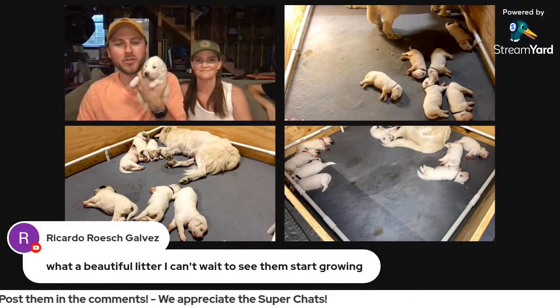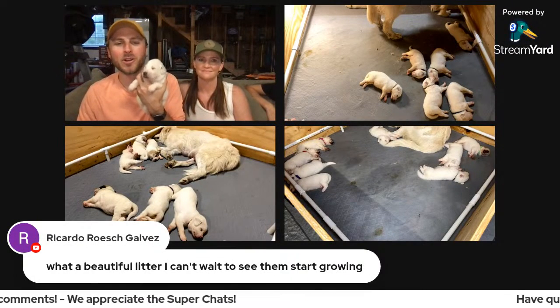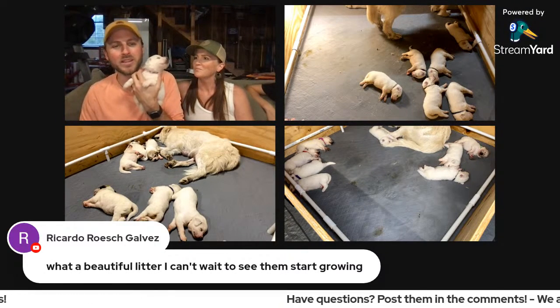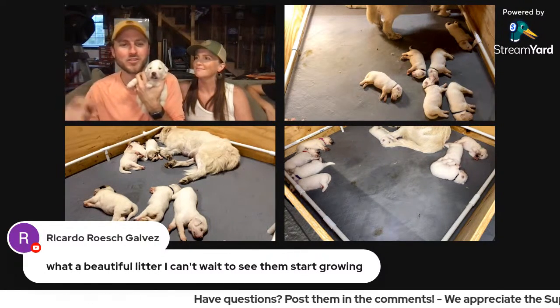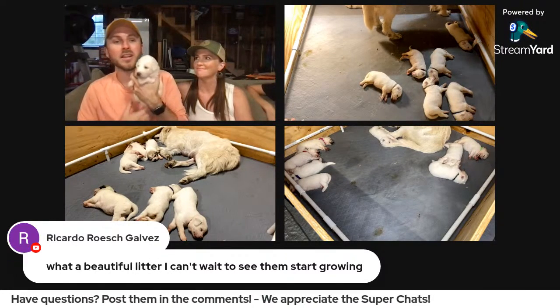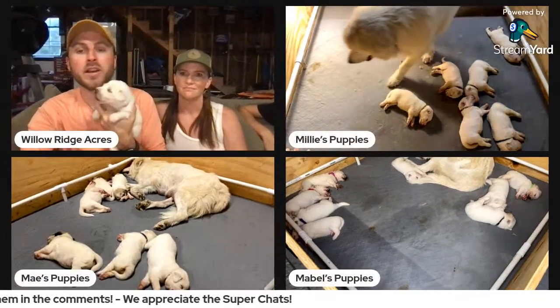Ricardo said what a beautiful litter, I can't wait to see them start growing. With once-a-week live streams, you're going to see marked changes — next week you'll be like, how did they get so big already? This breed grows really fast.